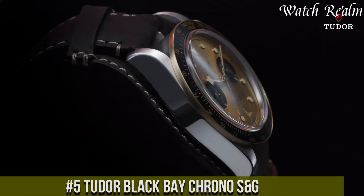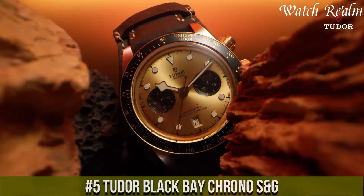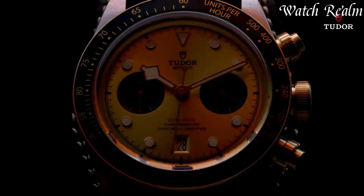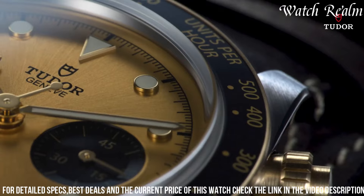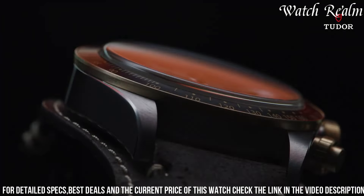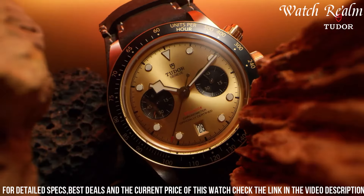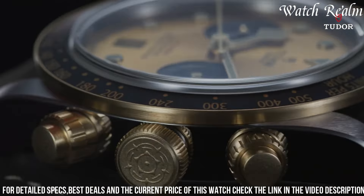Number 5, Tudor Black Bay Chrono S&G exudes a captivating blend of heritage-inspired design and contemporary allure. Encased in stainless steel and 18-carat yellow gold, its 41-millimeter diameter offers a balanced and bold presence on the wrist. The signature snowflake hands atop the contrasting black dial pay homage to Tudor's historic models, while two sub-dials at three and nine o'clock track the chronograph functions with precision. Powered by the Calibre 5813, a robust and reliable movement with a 70-hour power reserve, this timepiece delivers accuracy and performance expected from Tudor.